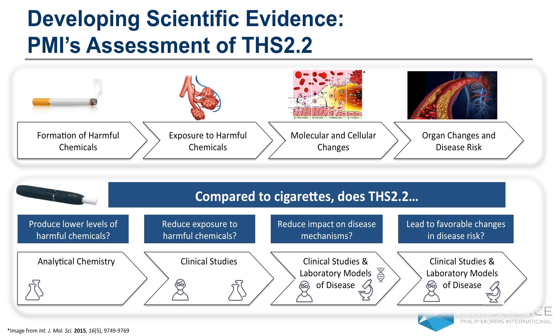Finally, if we have a favorable impact on those disease mechanisms, does that lead to favorable changes in disease risk? There are two main methods. One is laboratory models — for example, animal models of disease — to understand whether we see favorable changes in disease risk endpoints. But we can also go back to our clinical studies to see whether smokers who switch to this product actually have favorable changes in their health indicators that could indicate reduced risk of, for example, cardiovascular disease.